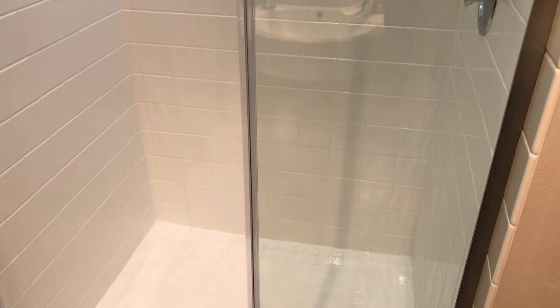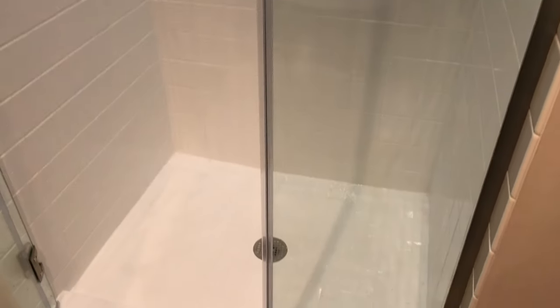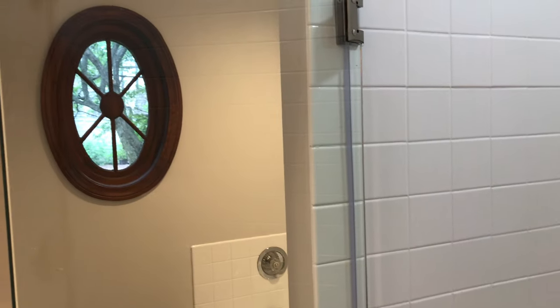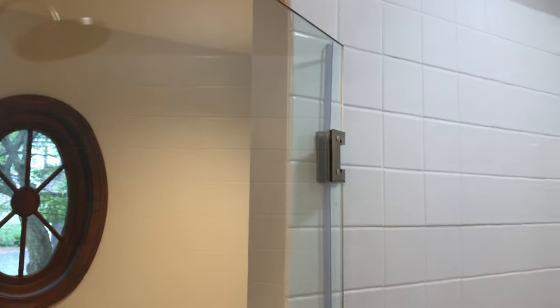I got it via FedEx freight and they deliver in a time window, which tends to end up at the later end. But I just wanted to give you a quick tour of it because for $600, me and a buddy put it in.